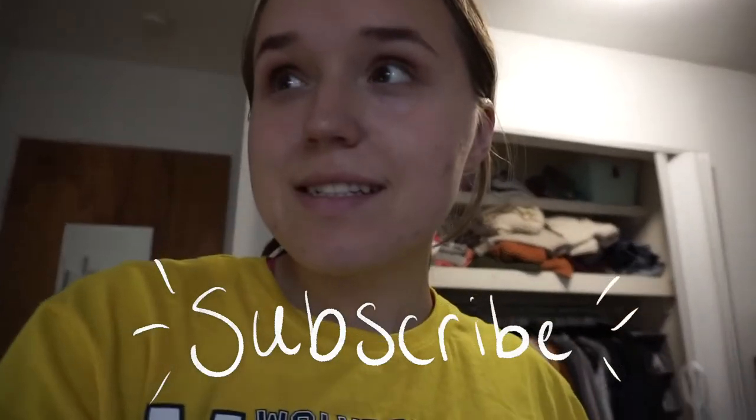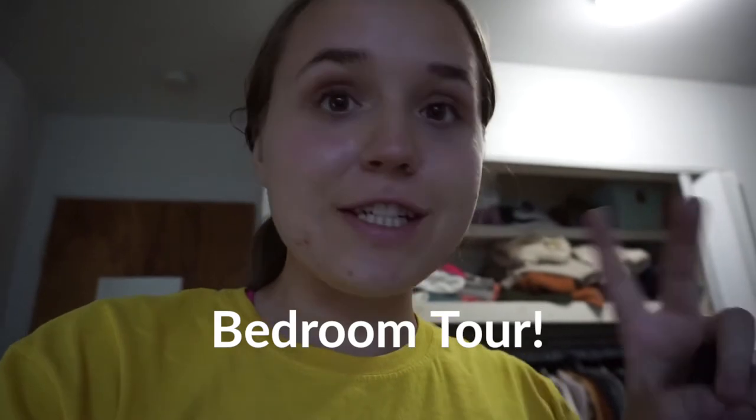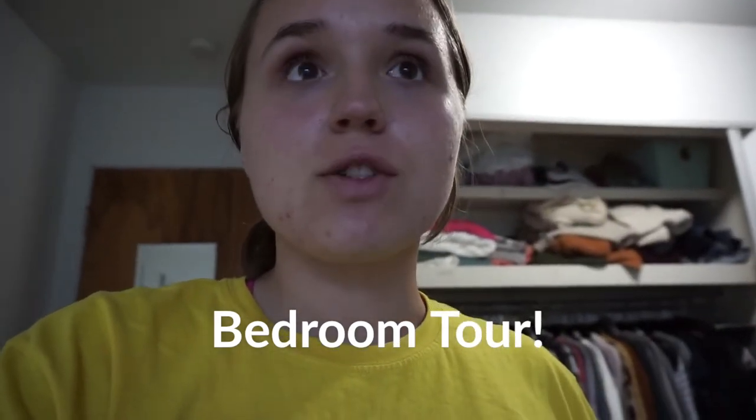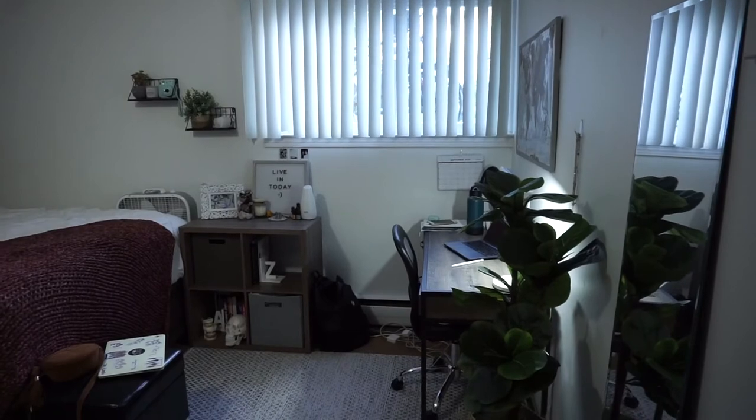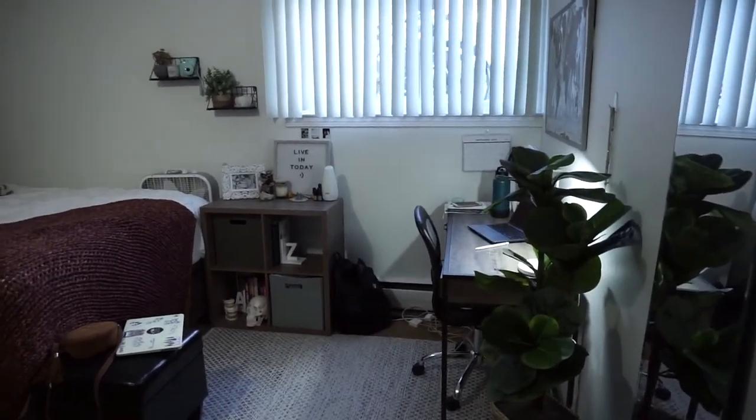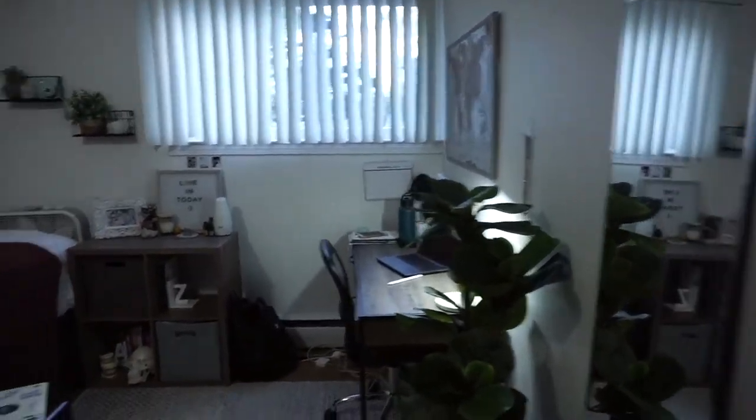I didn't really film any of the final putting-stuff-away because I honestly haven't been in the best mood. I'm really tired and nervous — all the things you feel before the first day of school. It feels like the first day of school all over again, because we weren't in person at all last time. Tomorrow, half of our group will be going to the dental school, and we still have a bunch of classes and 23 credits. Long story short, I didn't really film the final setup, but I'm going to do a quick little room tour to wrap up the video.